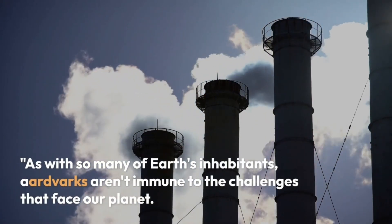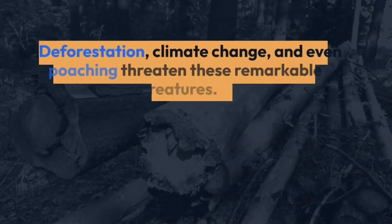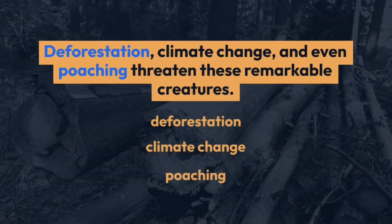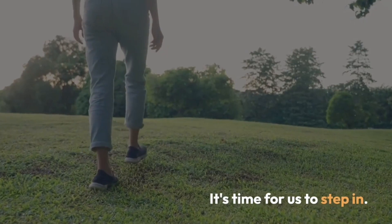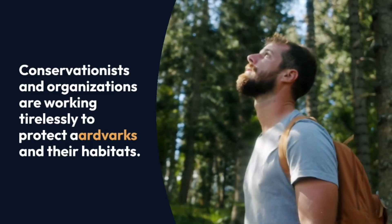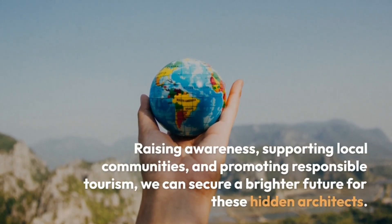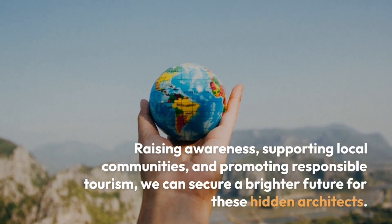As with so many of Earth's inhabitants, aardvarks aren't immune to the challenges that face our planet. Deforestation, climate change, and even poaching threaten these remarkable creatures. But don't despair — conservationists and organizations are working tirelessly to protect aardvarks and their habitats. By raising awareness, supporting local communities, and promoting responsible tourism, we can secure a brighter future for these hidden architects.